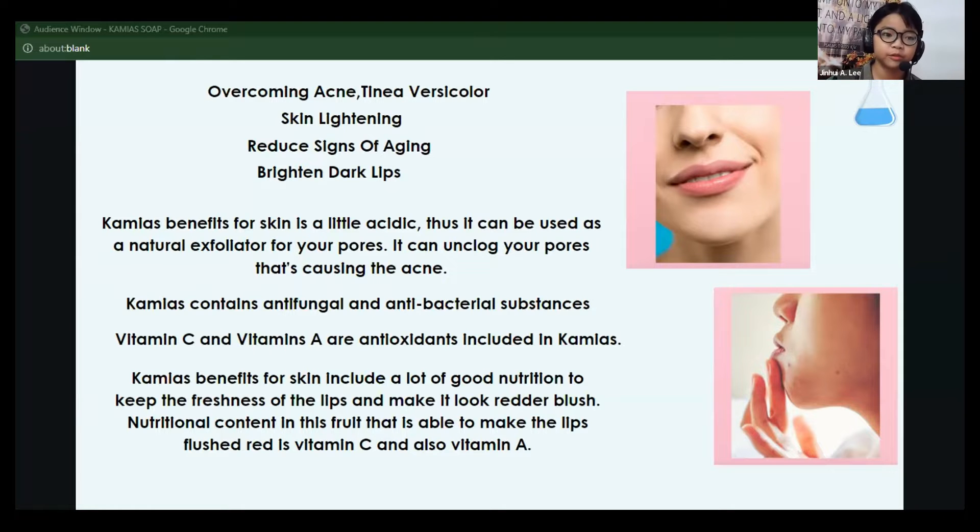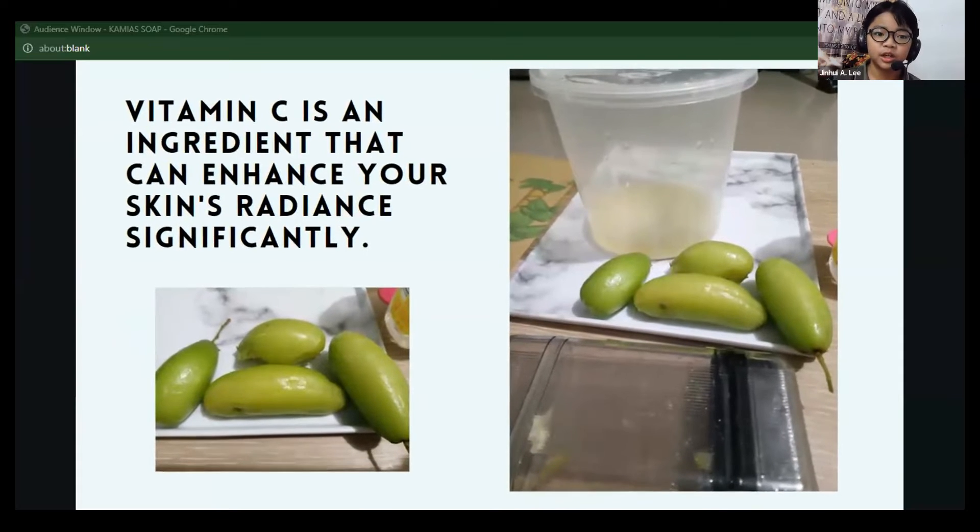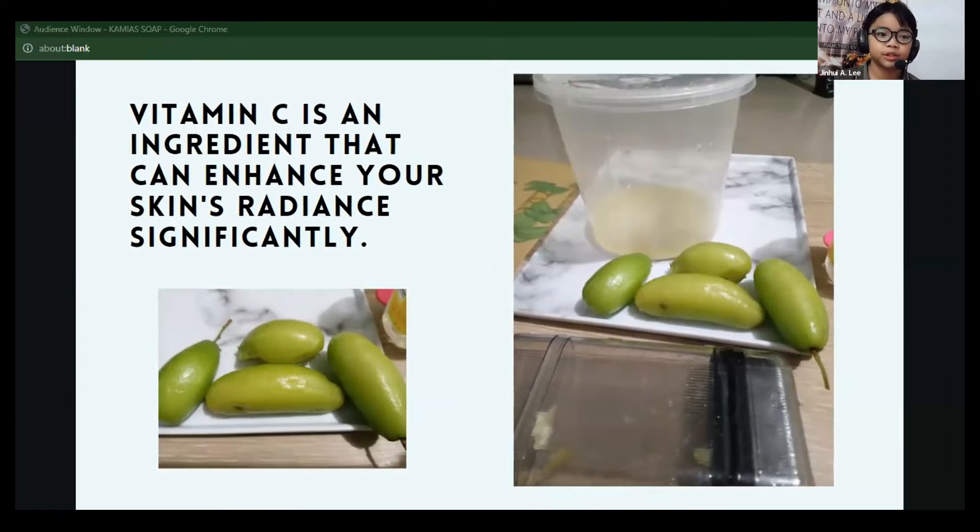Say goodbye to wrinkles. Vitamin C is an essential element that effectively diminishes dark spots, redness, irritation, and puffiness, making it a must-have in your skincare arsenal.